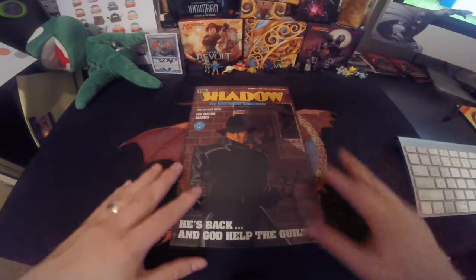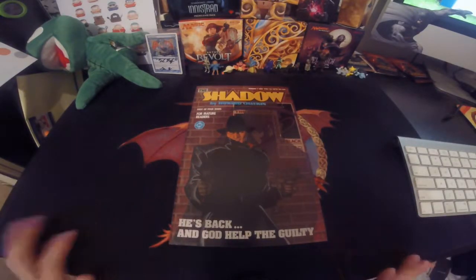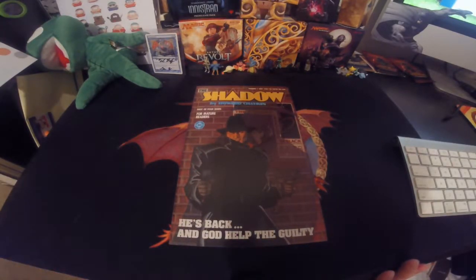Two dollar profit if I were to sell it, and it would probably take me a while to sell. But there you go, it's the Comic Find of the Week. Make sure you tune in tomorrow for Flip It or Rip It, followed by Cracking Packs. And we will see you next time.